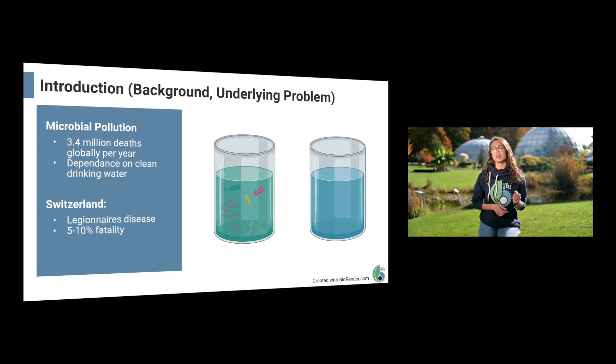Well-known diseases such as Legionnaires' disease or salmonella are among those perpetrators, and even in Switzerland, known for its pure drinking water, we face upwards of 400 cases of Legionnaires' disease every year. A disease that even with the best care in the world has a fatality rate of 5 to 10 percent, and that is only one of many bacterial pathogens plaguing our water supplies.